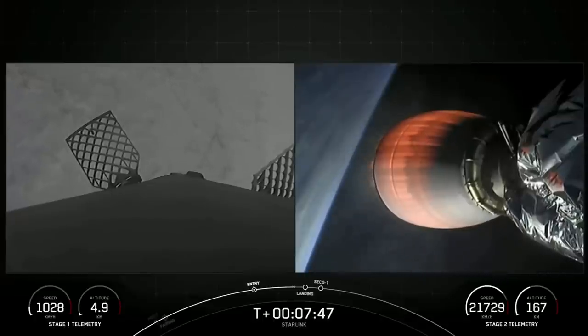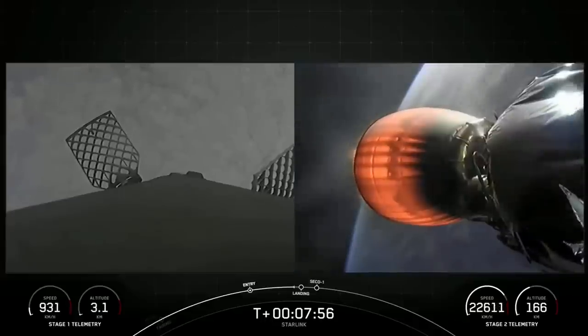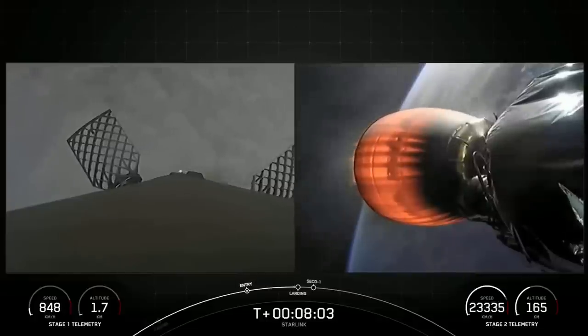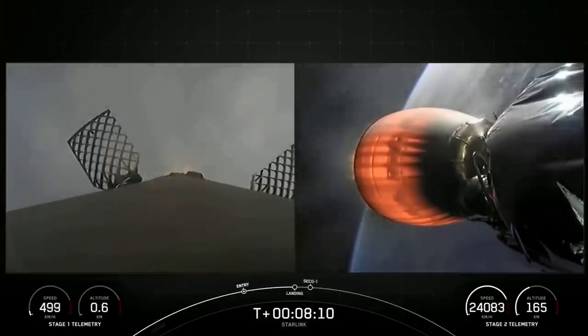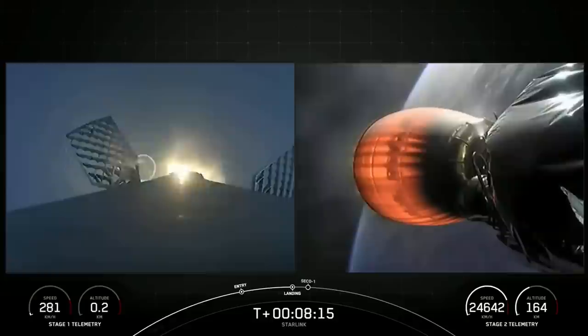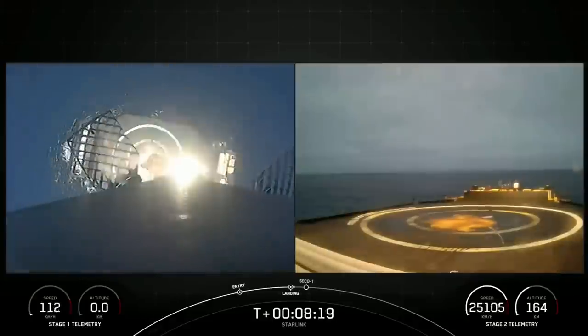Up next is going to be the stage 1 landing burn, which we'll see on the left side of your screen. Stage 1 landing burn. Stage 2 terminal guidance. And there's confirmation that the stage 1 landing burn has started in preparation for landing on our drone ship, Of Course I Still Love You, in the Pacific.